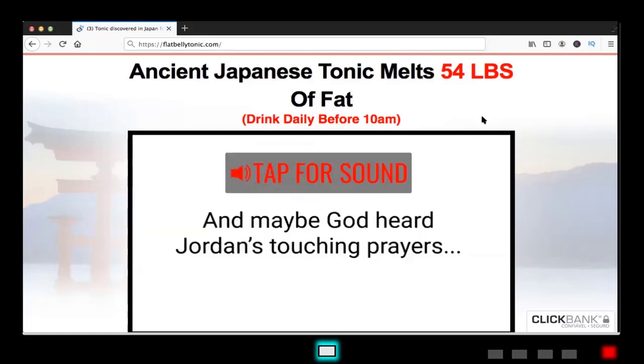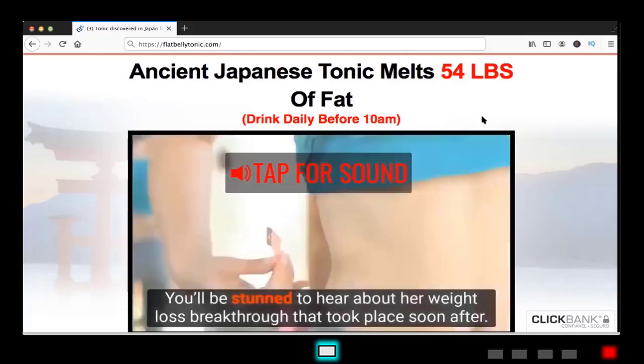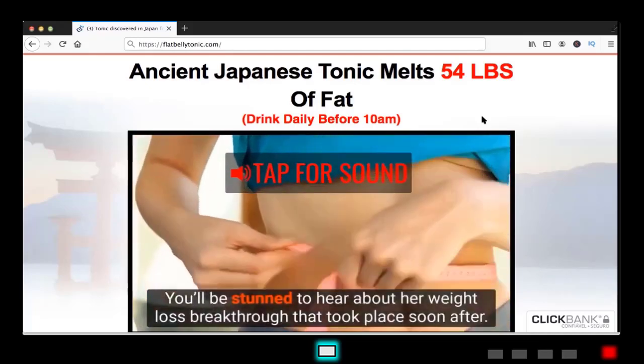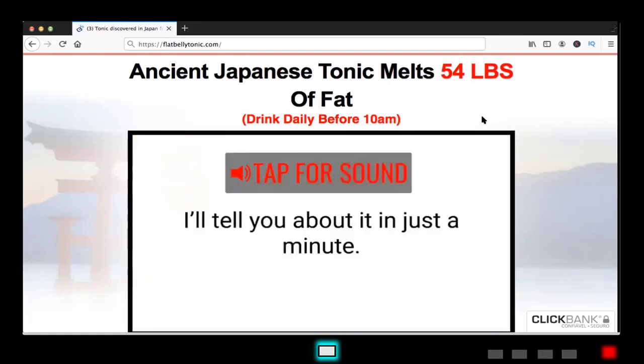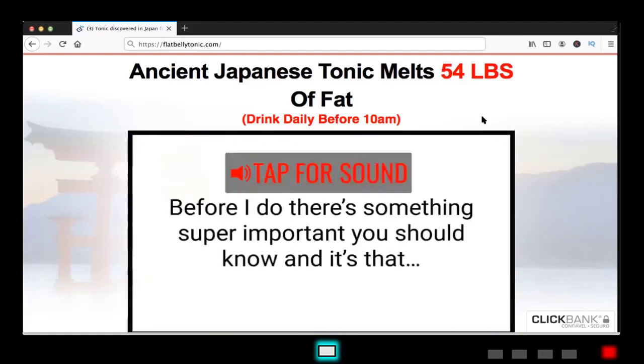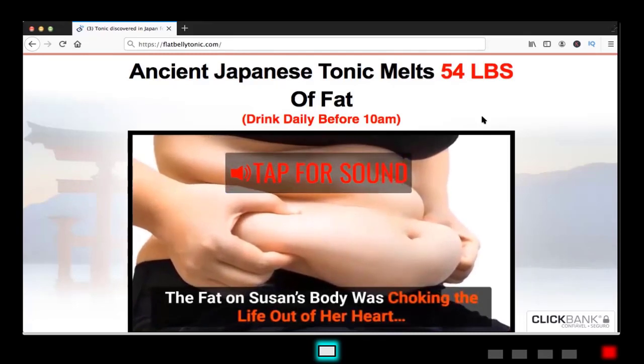Another alert about this product is that many people are selling a version that is not original. So be careful with that. Today the product is only sold on the official website. To help you guys, the link to the official website is down below, where you can see more information about the product.